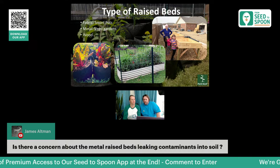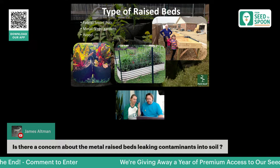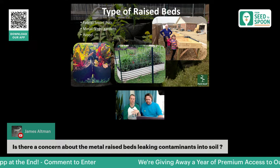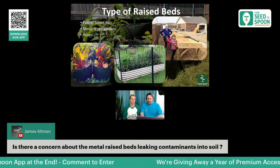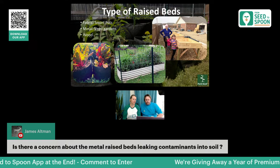Regarding metal raised beds leaching contaminants: I'd actually be more concerned about treated wood than metal raised beds. I spoke directly with the Vego Gardens team and they walked me through everything that goes into it — nothing was concerning for growing edibles. I'll paste their full description in the chat so you can review the details and materials they use.